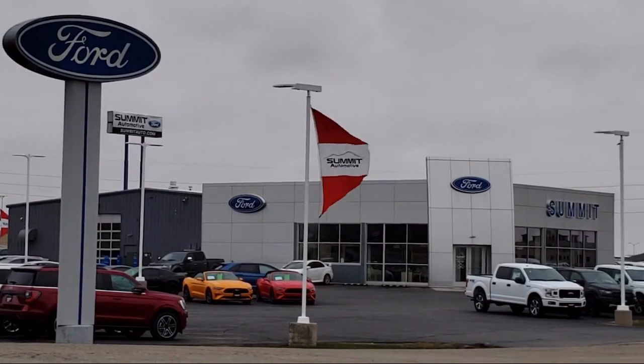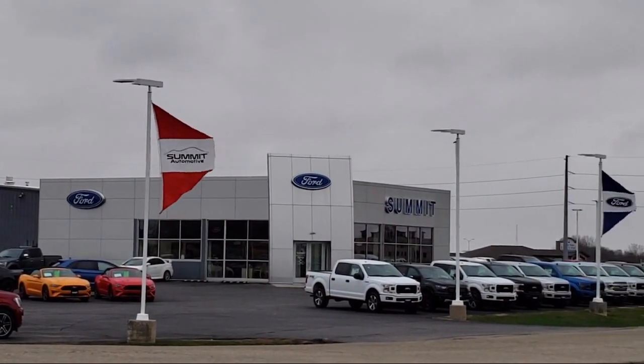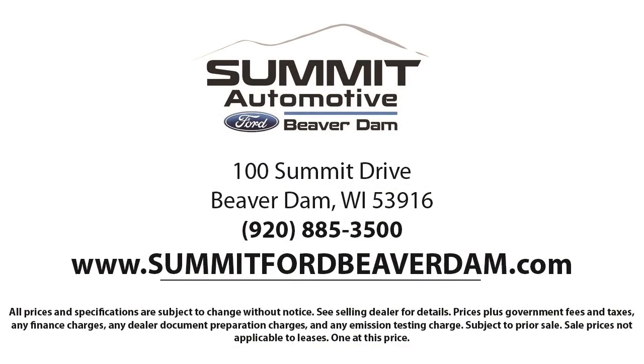It has less than 20,000 miles on the odometer. Every vehicle goes through our detailed quality inspection before it's made available on the line, so you can buy with confidence here at Summit Ford.